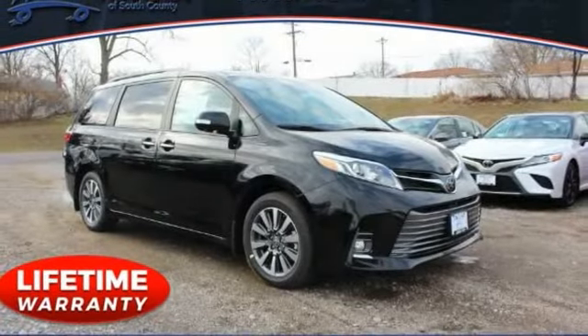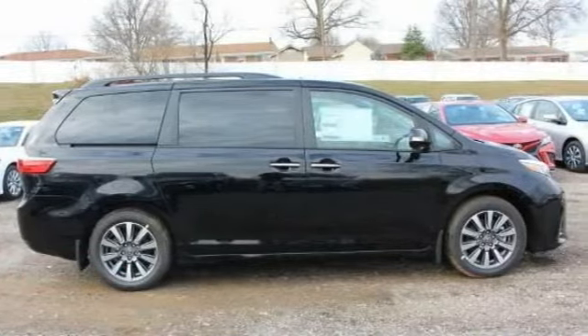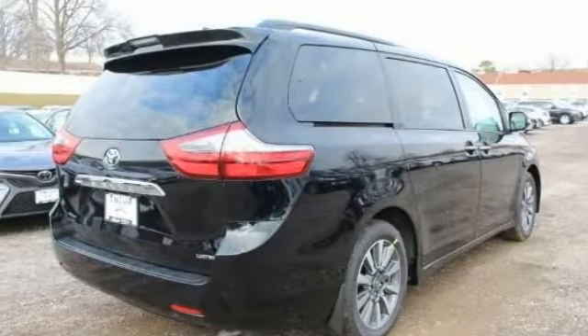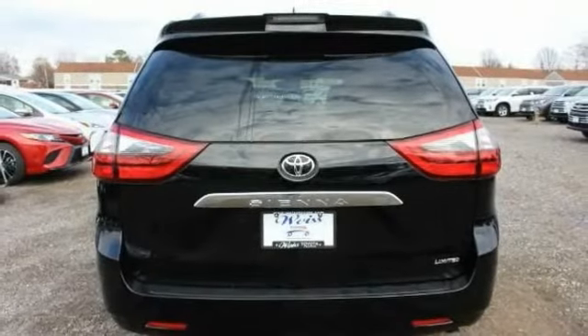Come test drive the 2020 Sienna. Sienna offers excellent overall quality and long-term dependability, making it a hassle-free vehicle to drive day in and day out, while contributing to peace of mind on long road trips.